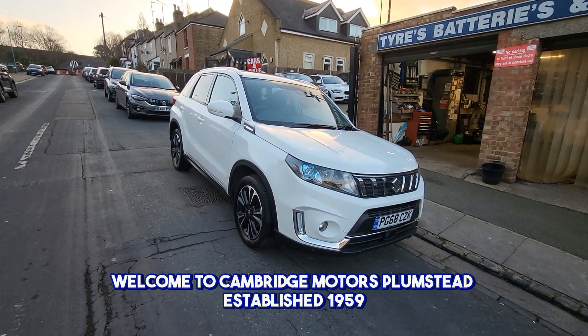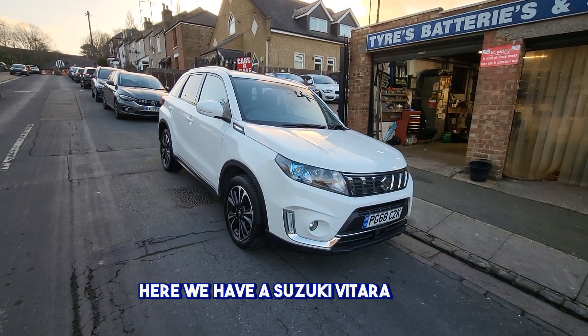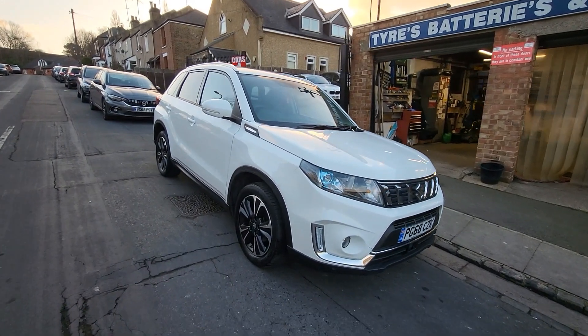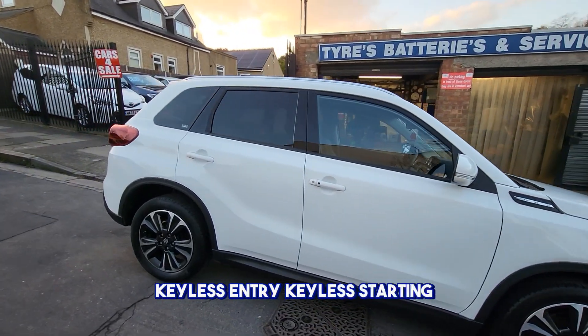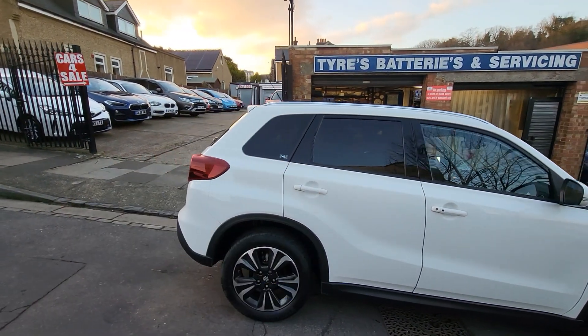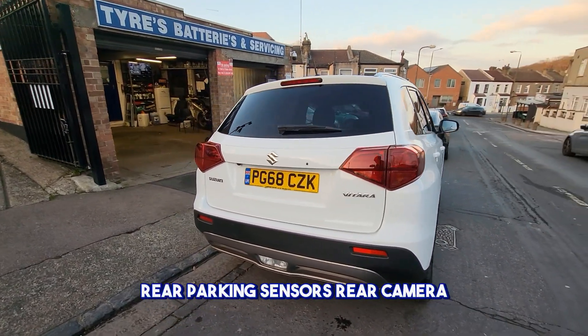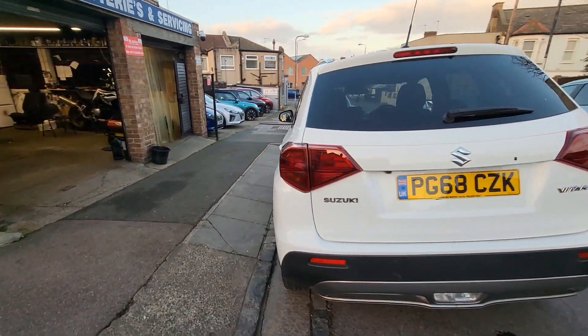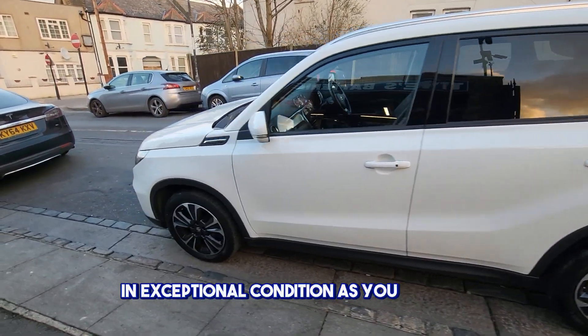Welcome to Cambridge Motors Plumstead, established 1959. Here we have a Suzuki Vitara, 68 reg — diamond cut alloys, keyless entry, keyless starting, privacy glass, rear parking sensors, rear camera, in exceptional condition as you can see.